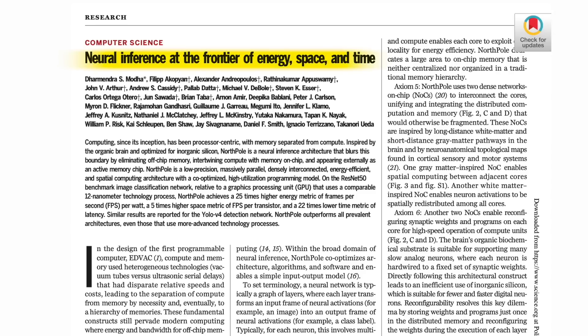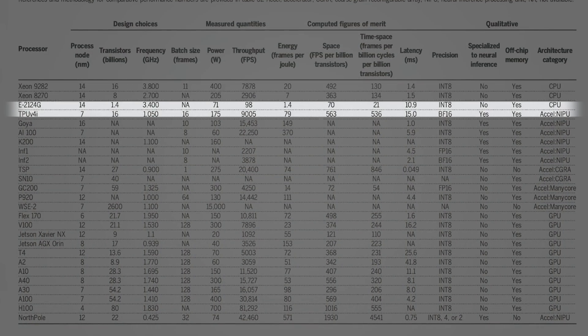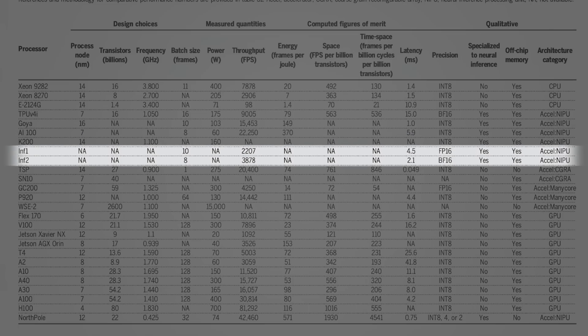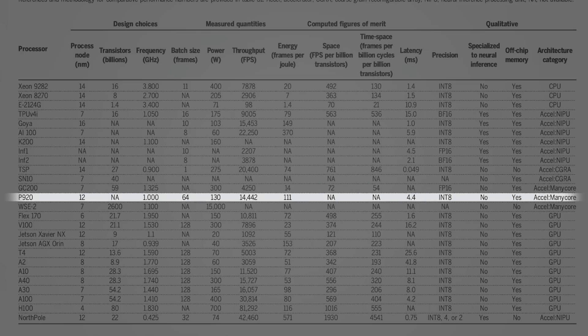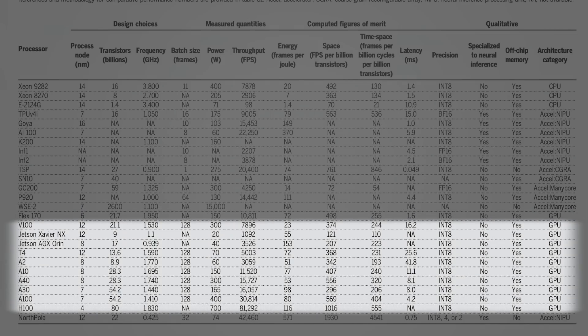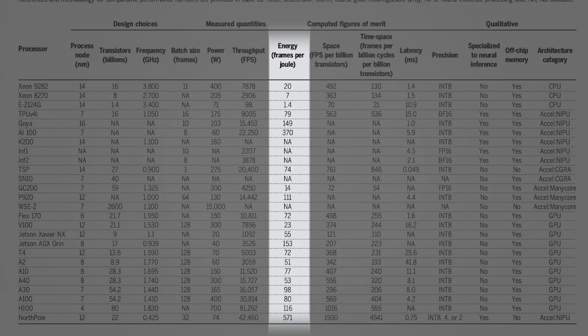It's described in this paper, beautifully called 'Neural Inference at the Frontier of Energy, Space, and Time.' They've listed almost all AI chips currently on the market and did a solid comparison. Starting from the top: Intel chips, Google TPU v4, Intel Habana chip, Qualcomm, Baidu, two Amazon chips, TSP by Applied Brain Research, SambaNova chip, Graphcore IPU, Cerebras WaferScale Engine 2, another Intel chip, and then all the NVIDIA chips from V100 to A100 to the latest H100. They list process nodes, power consumption, throughput, and energy.